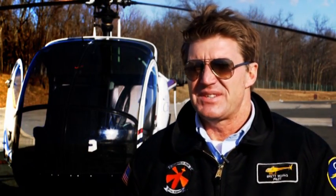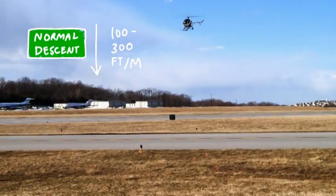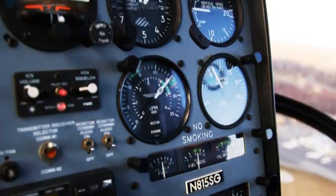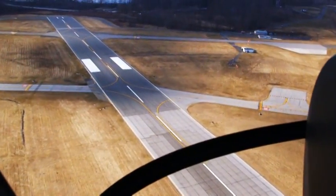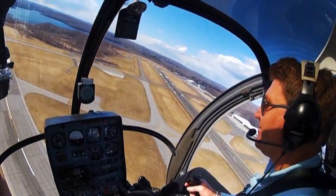In an auto-rotated descent, compared to a normal landing when we land with an engine, we control the speed at which we descend, which is anywhere between 100 and 300 feet per minute. In an auto-rotated descent, we can't control our descent — we're coming down with no engine, descending at a rate of anywhere between 1,500 and 2,000 feet per minute.